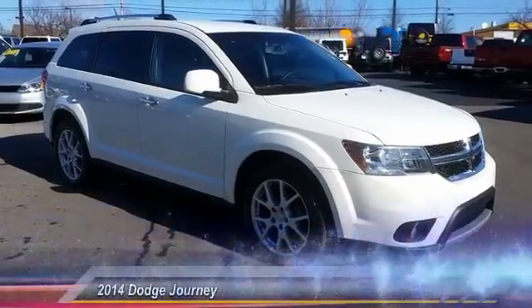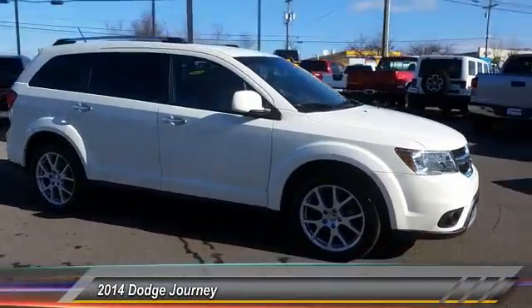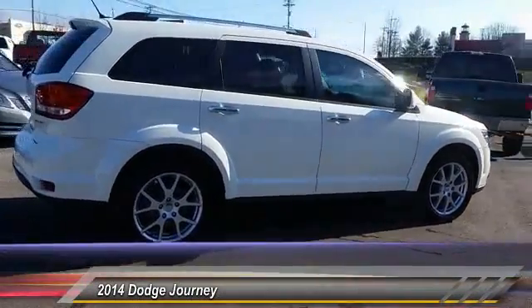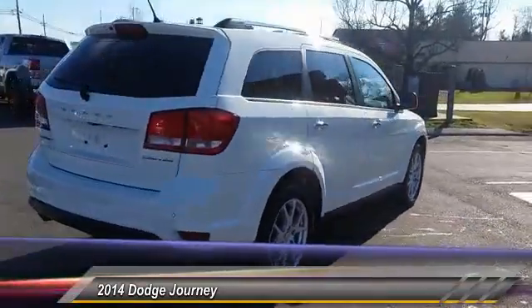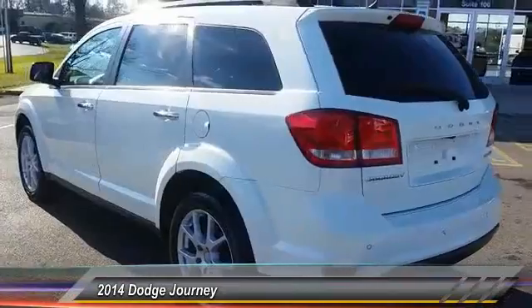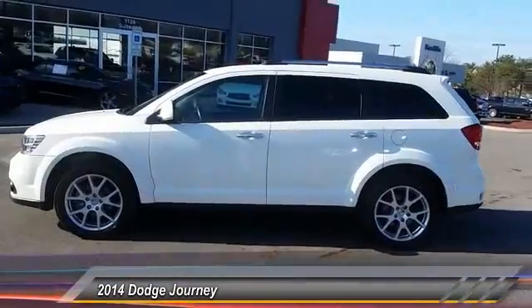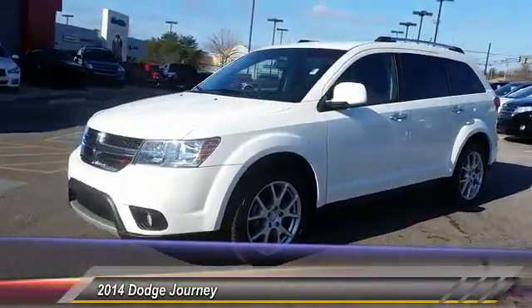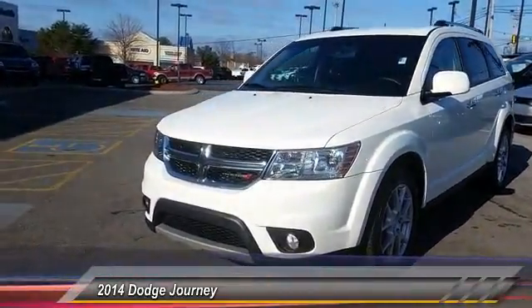The 2014 Dodge Journey combines the practicality of an SUV with the comfort of a car, all while boasting a style all its own. The Journey's optional third row seat, along with innovative features like a chilled beverage cooler and in-floor storage bins, make it a good and affordable alternative to a traditional minivan, priced below twenty-five thousand dollars.